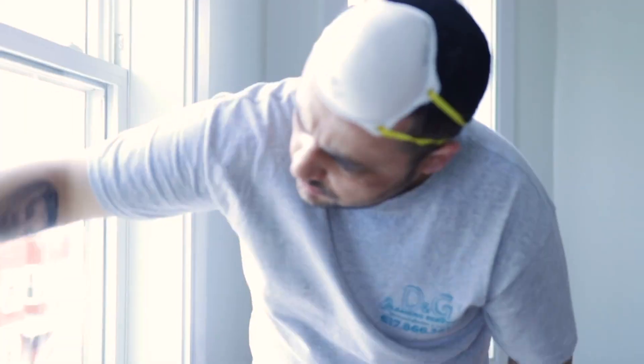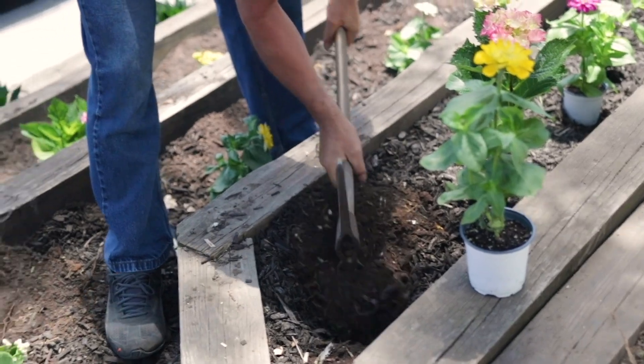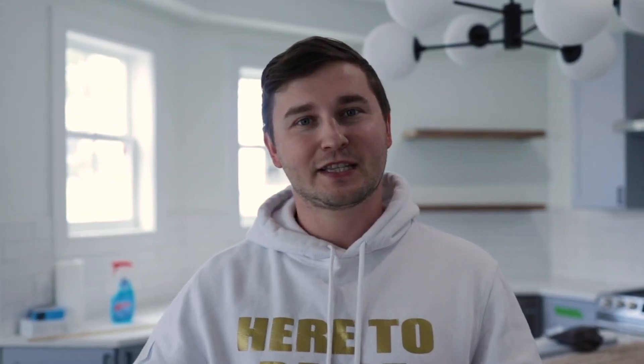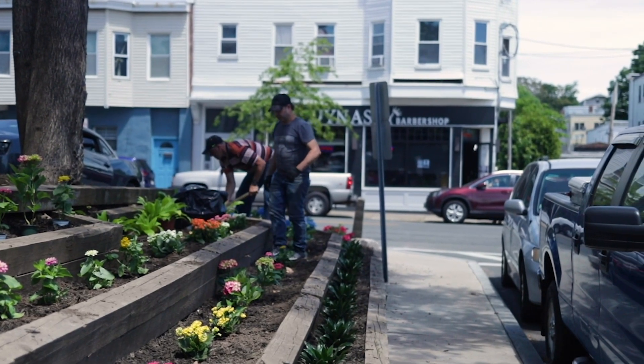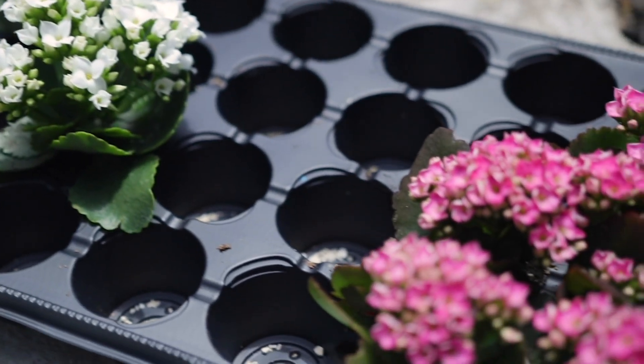We've got the girls upstairs cleaning, getting ready and prepping for that. We've got the boys outside working, putting in all of our plantings, all of our flowers. This building sits on a corner lot with a lot of exposure, so we want to make sure the curb appeal really pops here. We spent quite a bit of money on some flowers, but I think it's really worth it and this thing just looks sexy from the street.